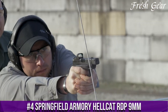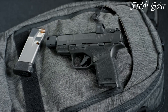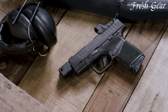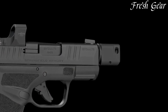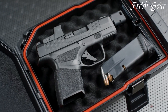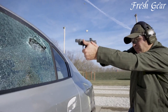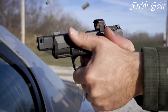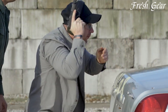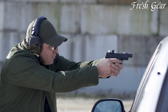Number 4: Springfield Armory Hellcat RDP 9mm is a compact and powerful handgun designed for concealed carry and personal defense. With its micro-compact size and lightweight construction, the Hellcat RDP offers excellent concealability without compromising on capacity or performance. It features a high-capacity magazine with a standard capacity of 11+1 rounds and an extended capacity of 13+1 rounds, providing ample firepower in a small package. The RDP Rapid Defense Package variant includes a threaded barrel and a removable muzzle brake, allowing for easy attachment of suppressors or compensators to mitigate recoil and muzzle rise. The Hellcat RDP also incorporates Springfield Armory's adaptive grip texture, ensuring a secure and comfortable hold in all conditions. It boasts a textured and serrated slide for easy manipulation and quick follow-up shots.